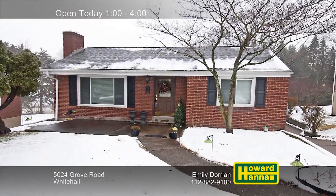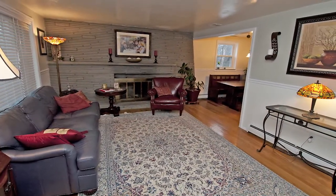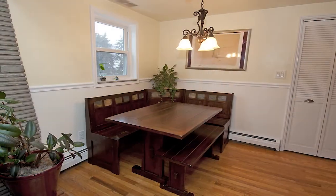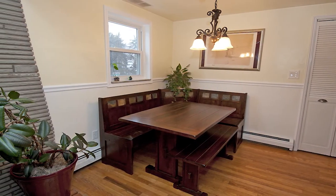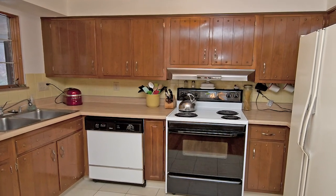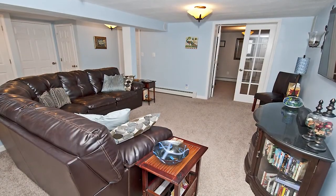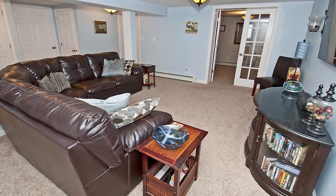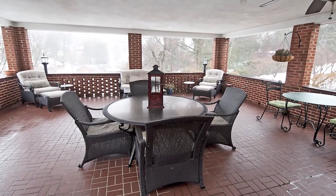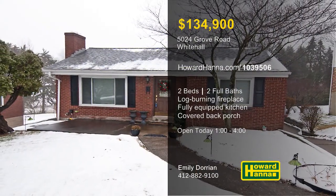A level entry welcomes you to this charming two-bedroom, two-bath brick ranch in Whitehall. Hardwood floors span the length of the living room, which is capped by a log-burning stone fireplace. The open floor plan continues into a convenient dining area, and the roof and windows have been recently updated. Appliances are included with the kitchen, and the boiler and air conditioning are a few other recent enhancements. The finished game room has been extensively remodeled with integrated wiring and surround sound. Ceiling fans cool an enormous covered back porch, and the mudroom leads to a two-car garage. Close to shopping and restaurants, this home will be open today with Emily Dorian.